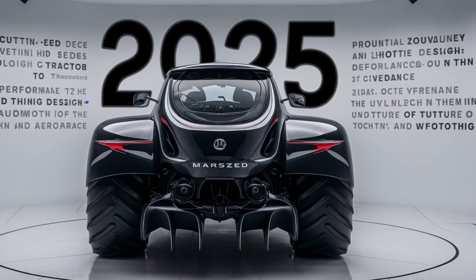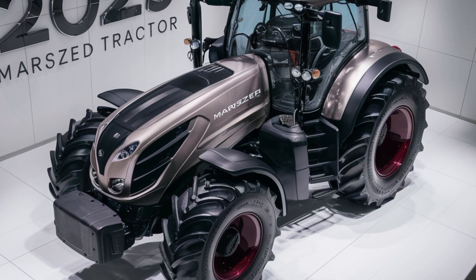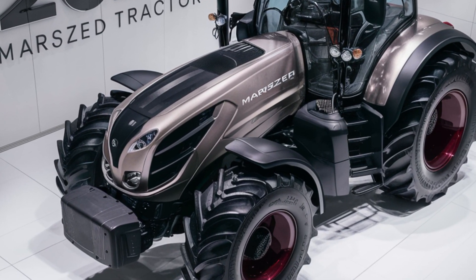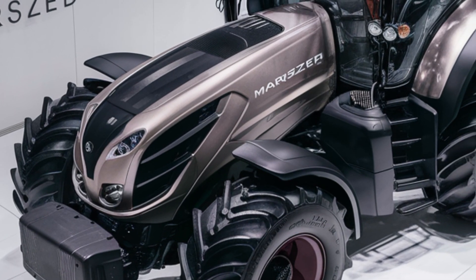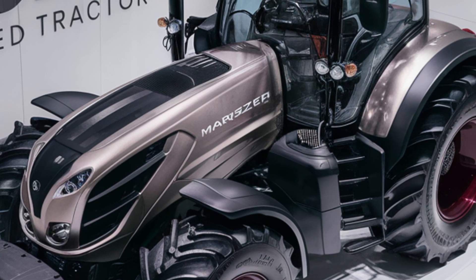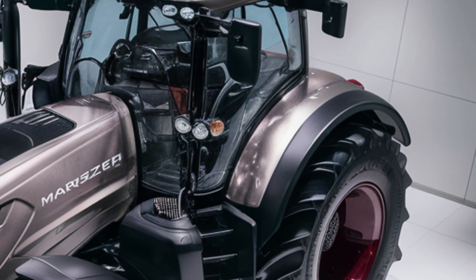The 2025 Marsons Tractor is a game-changer, offering the perfect blend of power, innovation, and sustainability. Whether you're a small-scale farmer or managing large agricultural operations, this tractor is a reliable partner that will take your productivity to the next level.